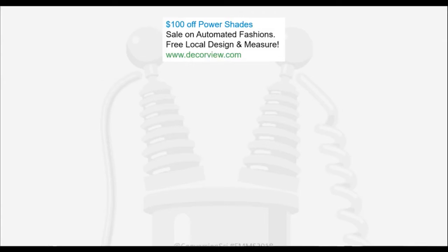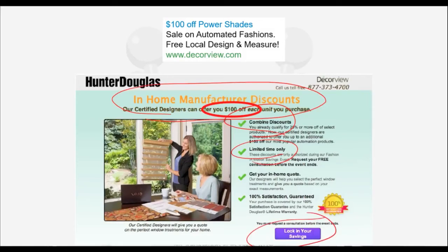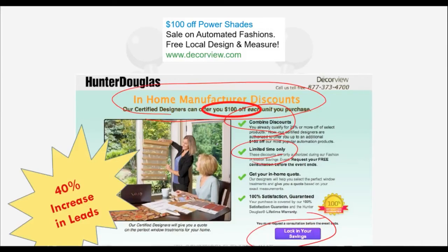So for the $100 off power shades, we changed the landing page to include that $100 specifically. We said 'in-home manufacturer discounts,' 'combined discounts,' 'limited time.' Transactional buyers hate to lose their savings, so we used 'lock in your savings.' With all of this, we were able to increase the conversion rate by 40%. Forty percent more people were scheduling visits from designers to have these blinds sized in their home — a pretty good use of existing data.